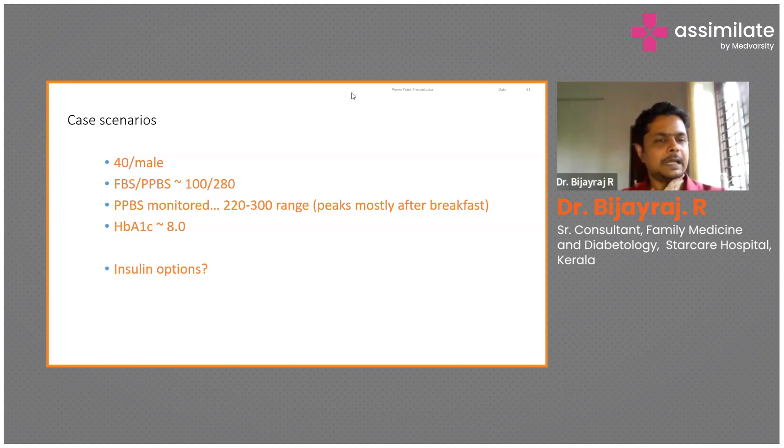We are not discussing any tablets here. Tablets are a good option and many options are there in this scenario. But suppose you have only insulin as an option — you can use any of the short-acting, regular-acting, or rapid-acting insulins to be given once a day before breakfast. Maybe you can start at 6 or 8 units, a smallish kind of dose, monitor the sugars and increase the dose accordingly.